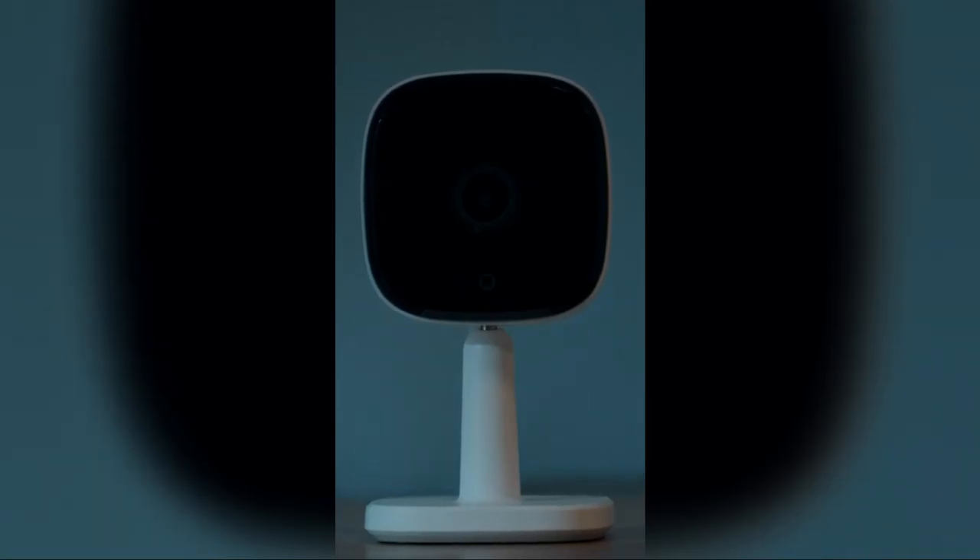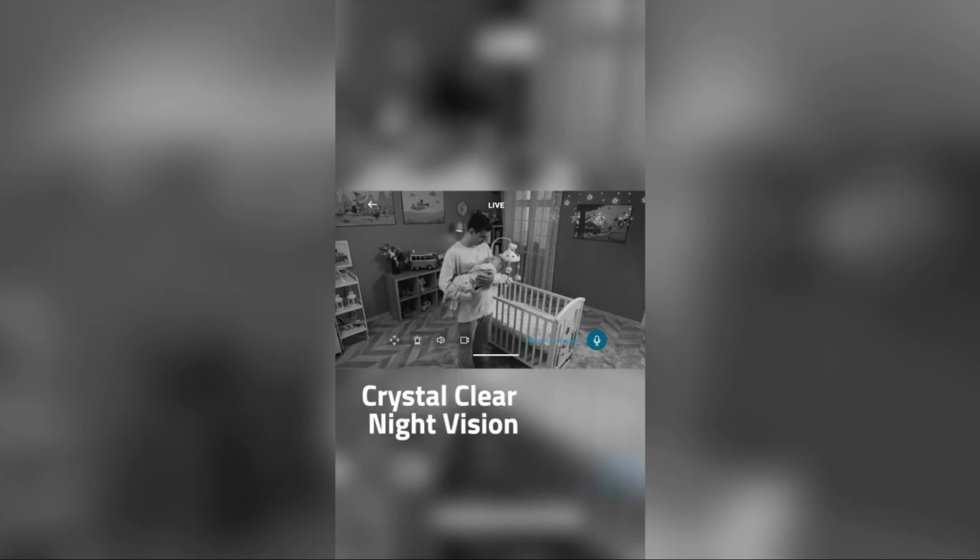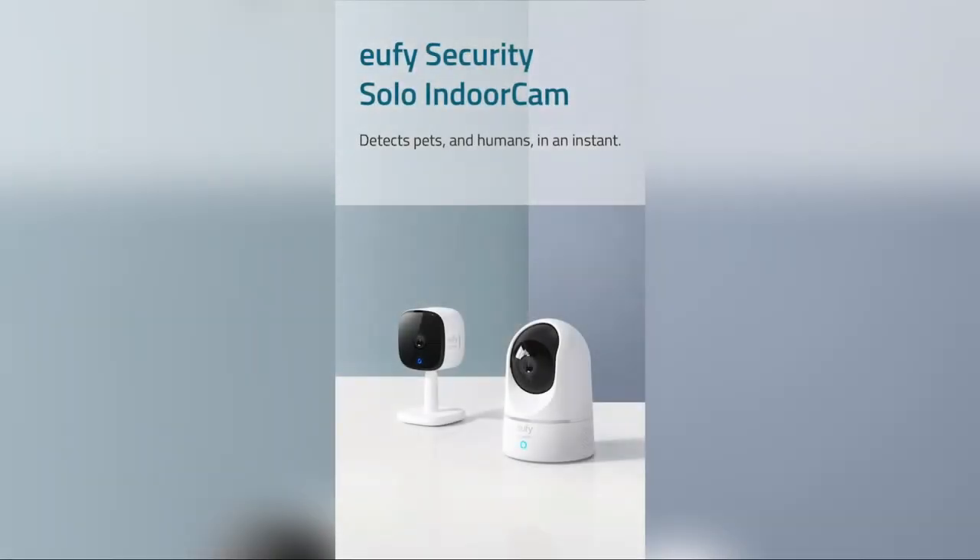Speak to anyone passing by in real-time with the camera's built-in two-way audio. When suspicious motions are detected, you will be notified in seconds. Connect your indoor cam to Apple HomeKit, Google Assistant, or Amazon Alexa for comprehensive surveillance management.